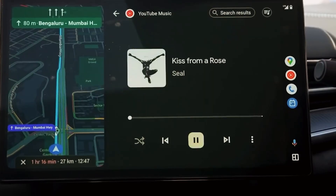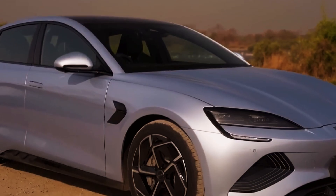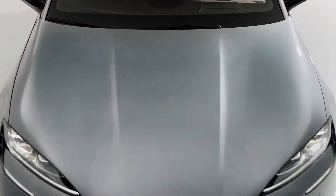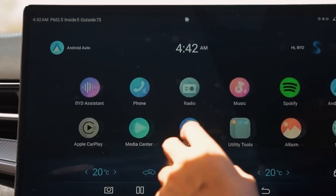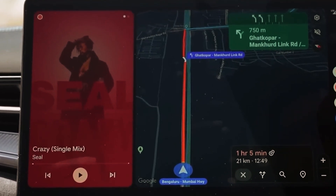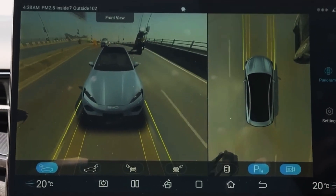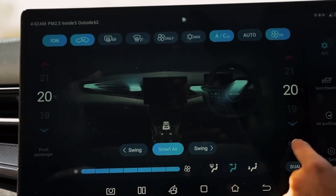Price and Market Comparison — Costs and Competitors: We arrive at a crucial aspect that can determine any vehicle's market success or failure — the price. With all its impressive features, the car stands at a crossroads of expectations and economic realities. The SEAL is positioned to compete with luxury and high-performance cars, but with a significant difference: it's fully electric.